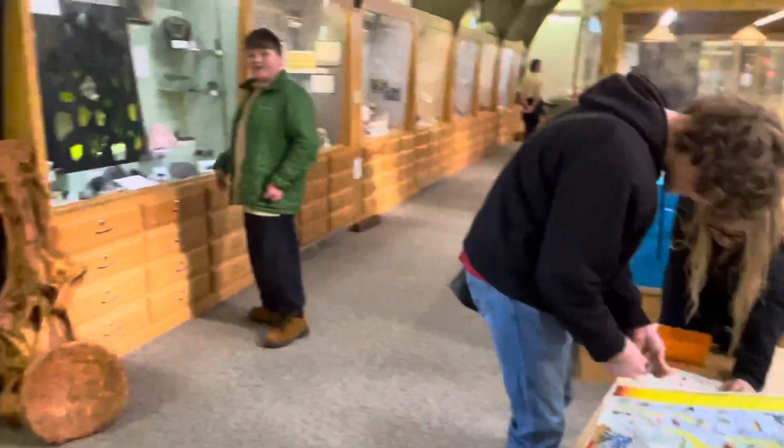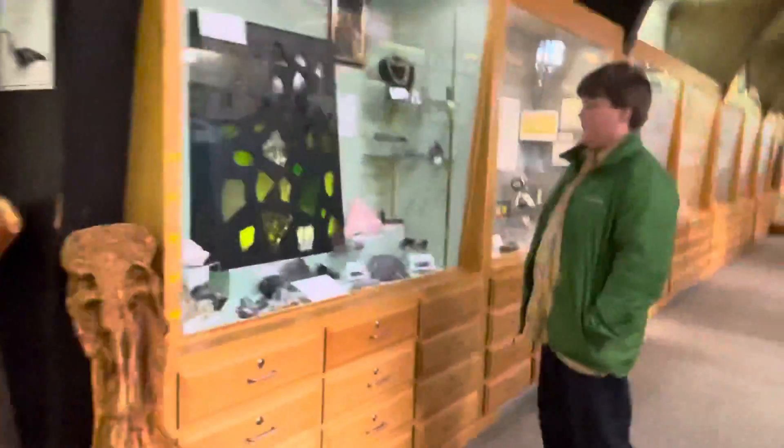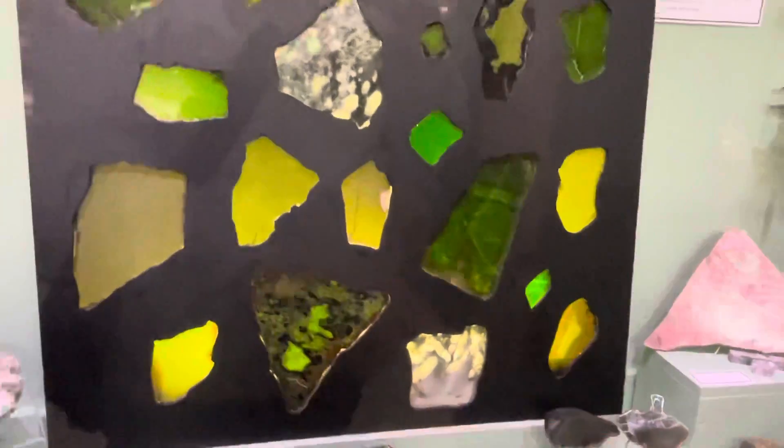Hey mom, which one of these is your favorite? Which jade is your favorite? The color? Yeah, let's see. Personally... that's a hard question, I don't know. Because this one's really cool, yeah, but I kind of like the lightest one. The lightest one? I don't know.